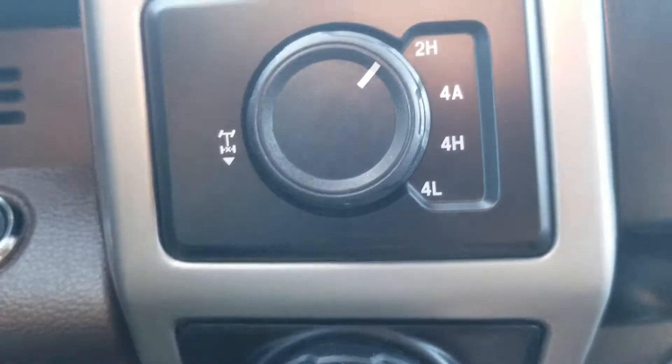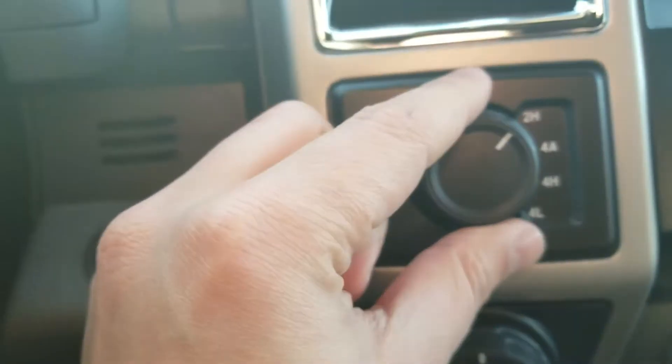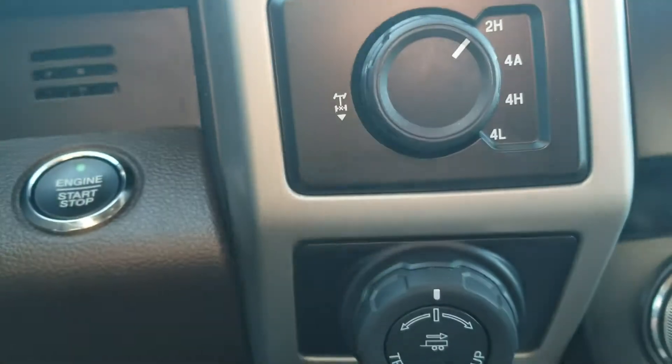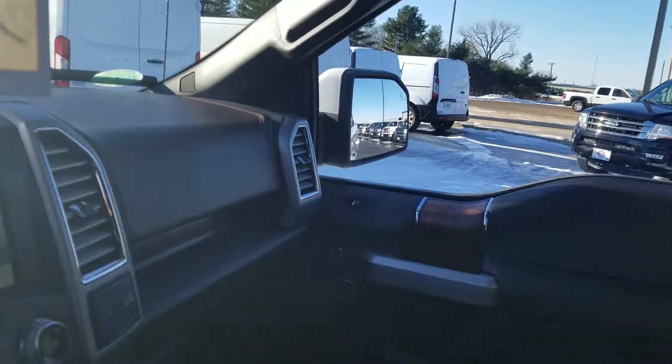This is also going to have four high, four low, two high, and four-wheel drive automatic — so set and forget. And you have your locking rear axle: you just pull that out and it locks your gear into place. Overall they're pretty loaded up. This used F-150 with the King Ranch also has your buttons up there for the sliding rear window and your light controls. This has been a quick walk around of our 2016 Ford F-150 King Ranch.